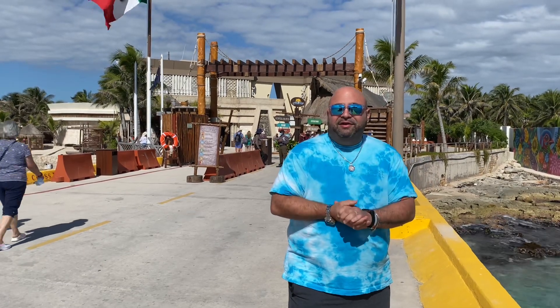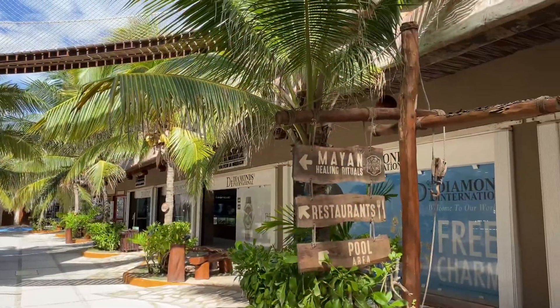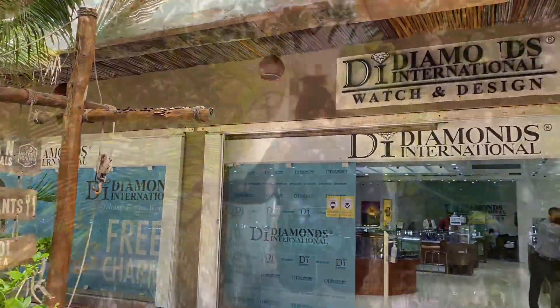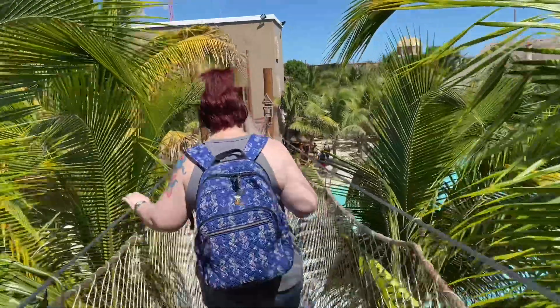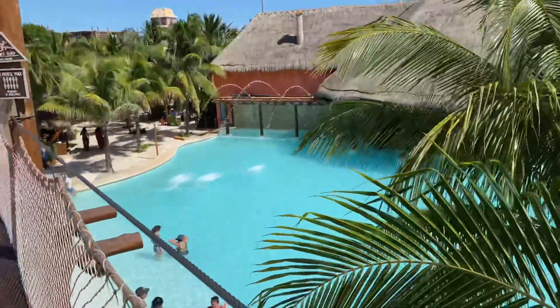Keep following us here - you're going to see a lot of really cool stuff right here in Costa Maya, Mexico. Come explore the nature of Costa Maya by checking out this aviary and this very high suspension bridge over this amazing pool.